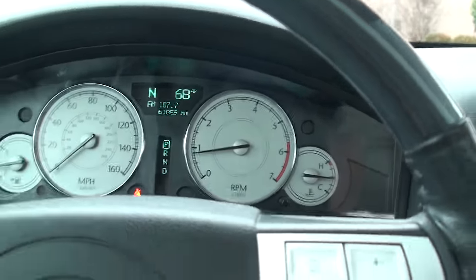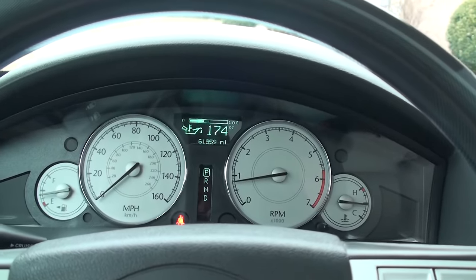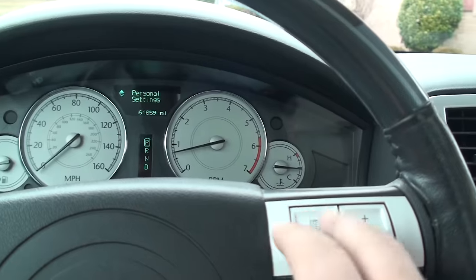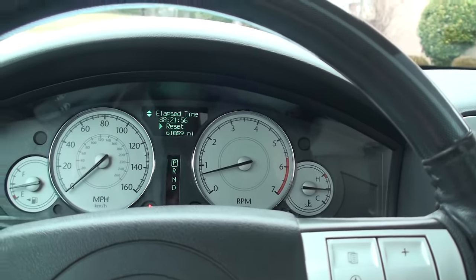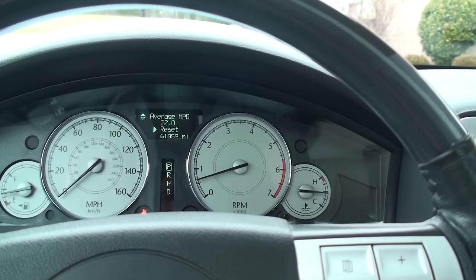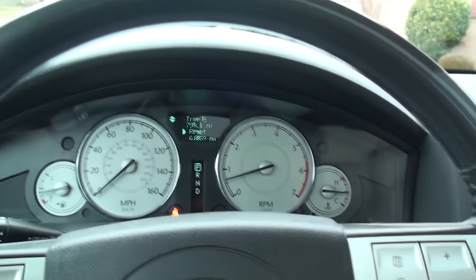You've got your outside temperature and compass. Here you can toggle between all the systems — elapsed time, trip, distance, miles per gallon. This thing will get into the upper 20s if you drive it right. Not bad for a Hemi.